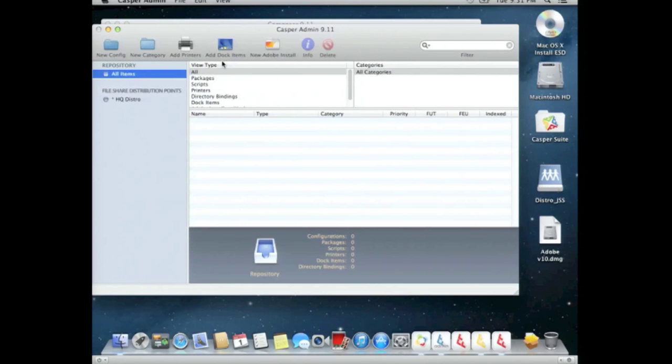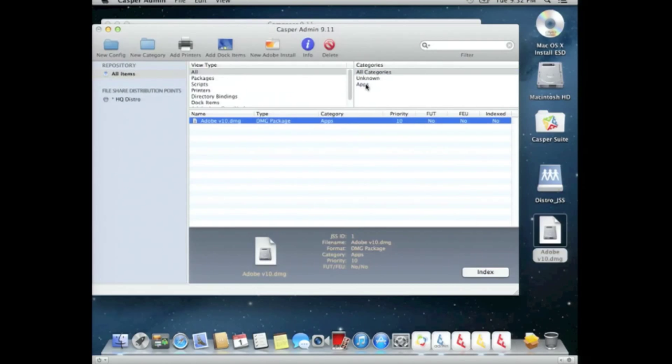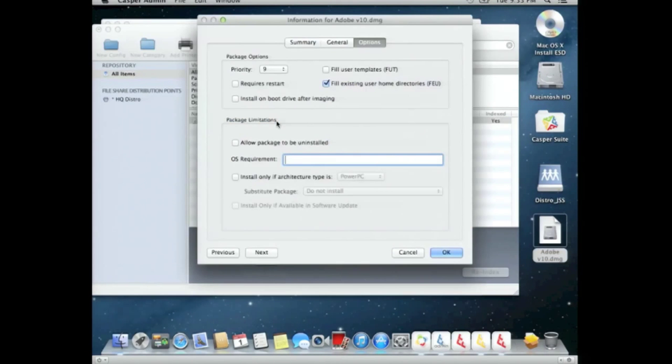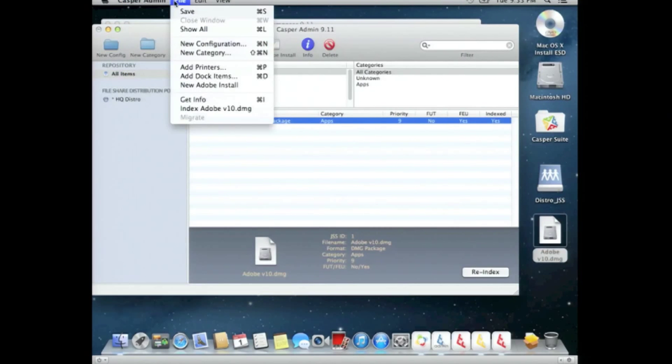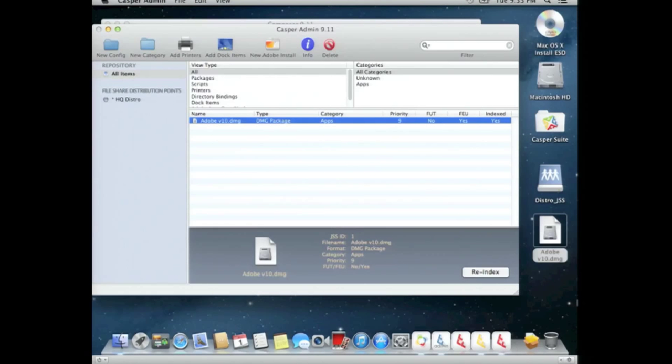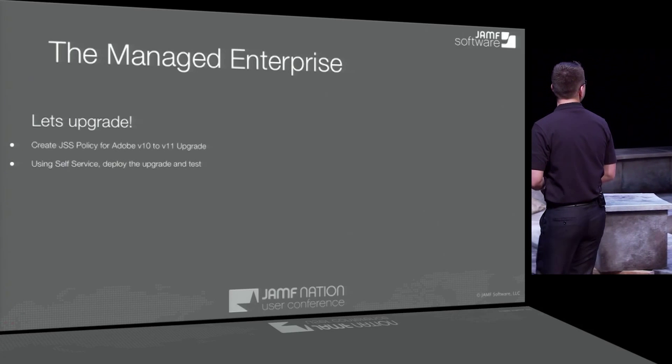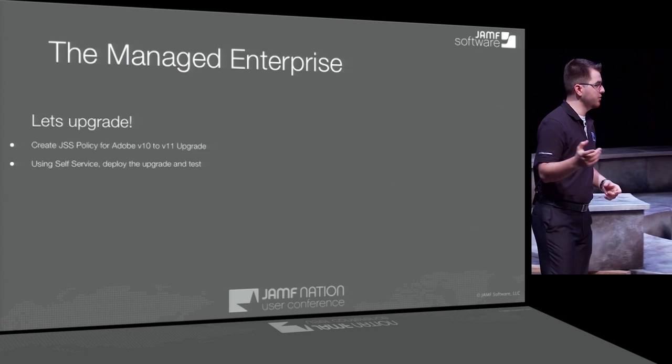Launching the Casper Admin application, we're going to upload that DMG file. We'll assign it to a category. Now we're also going to index that package. We're going to give it a different priority — the default is 10, I made it 9. So when we later upgrade this package, it's going to run before the install of the new version. The version 10 has already been deployed to another VM, and I've created a version 11 install in the same manner.